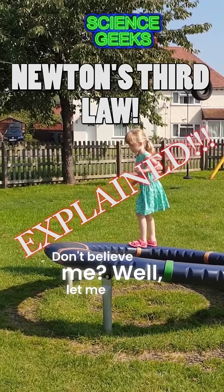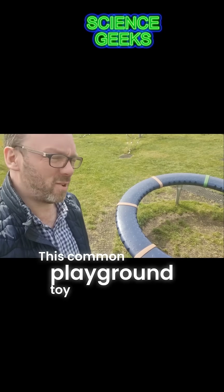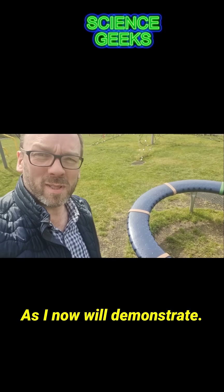Don't believe me? Well, let me explain. This common playground toy ride thing is a really good way to show Newton's third law, as I will now demonstrate.